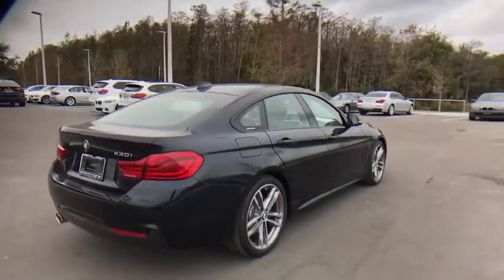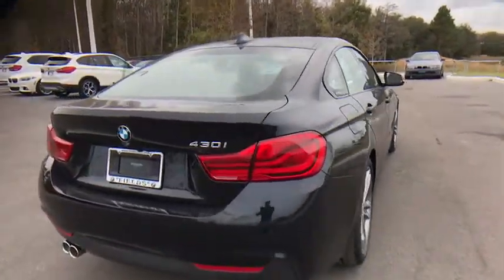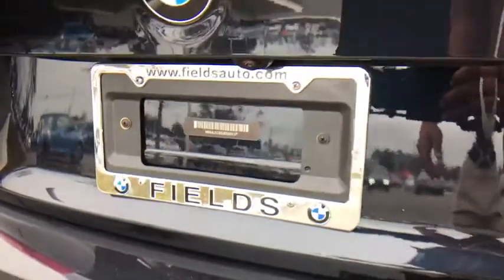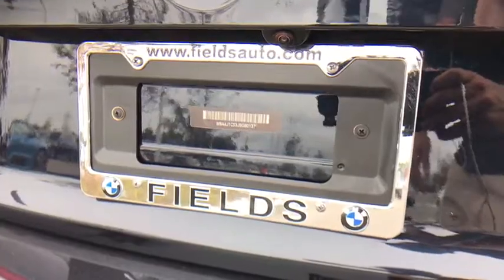Stability control, steering wheel audio controls, keyless entry, power passenger seat, power liftgate, traction control, anti-lock braking system, backup camera, leather wrapped steering wheel.